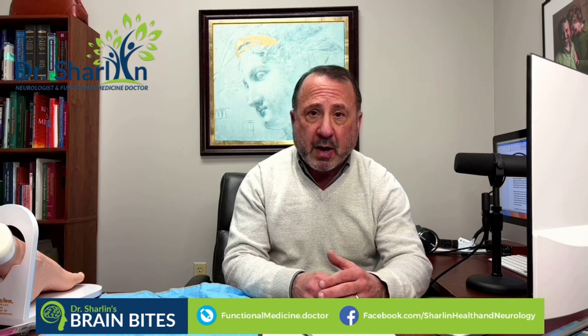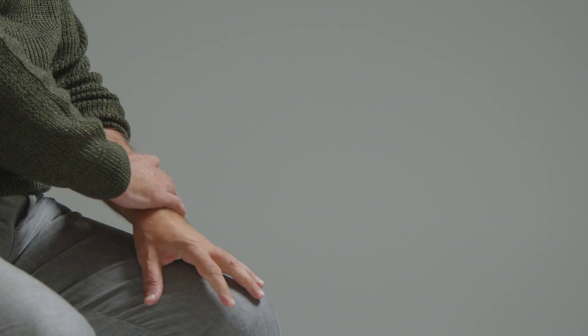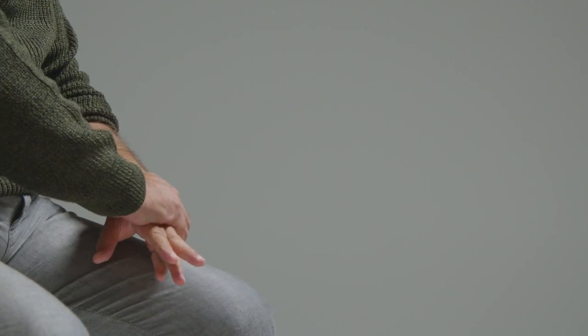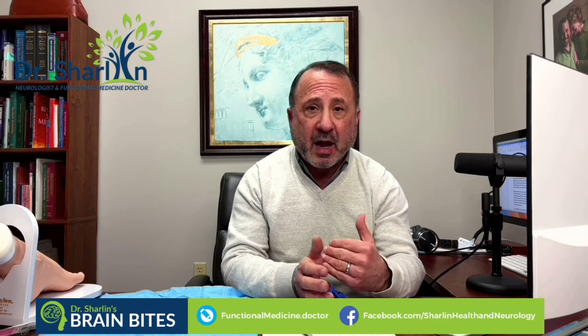The tremor has a certain frequency and pattern, and it may actually disappear as soon as the person starts to use their hand or hands. That's very different from what we call essential tremor, which is not a tremor at rest but appears as the person starts to move their hands or hold their hand in a certain position. The person with essential tremor often says, 'I struggle bringing a cup of coffee to my mouth without spilling it.'